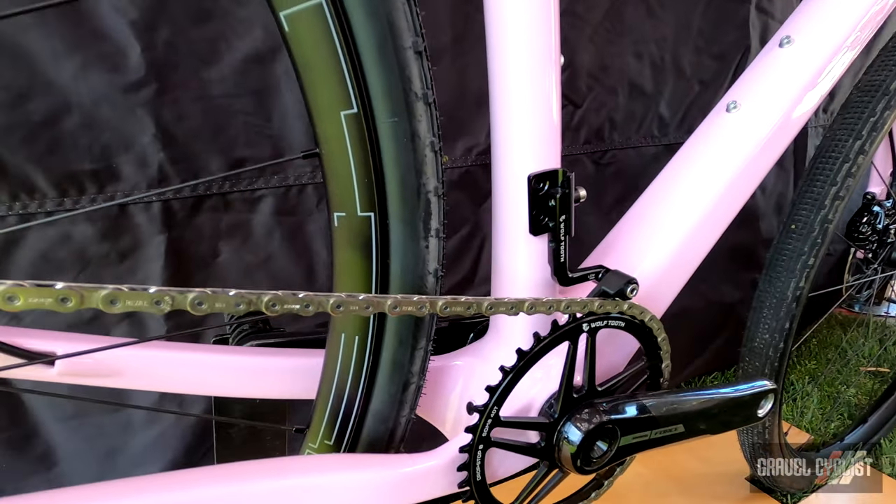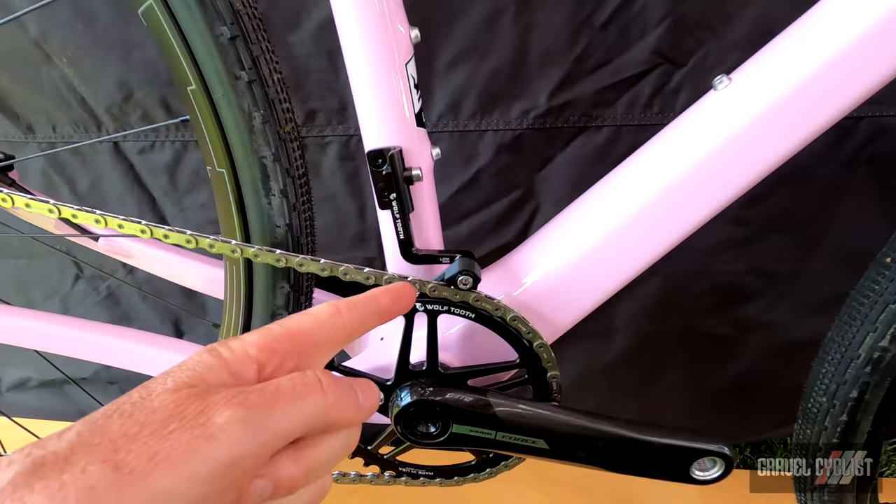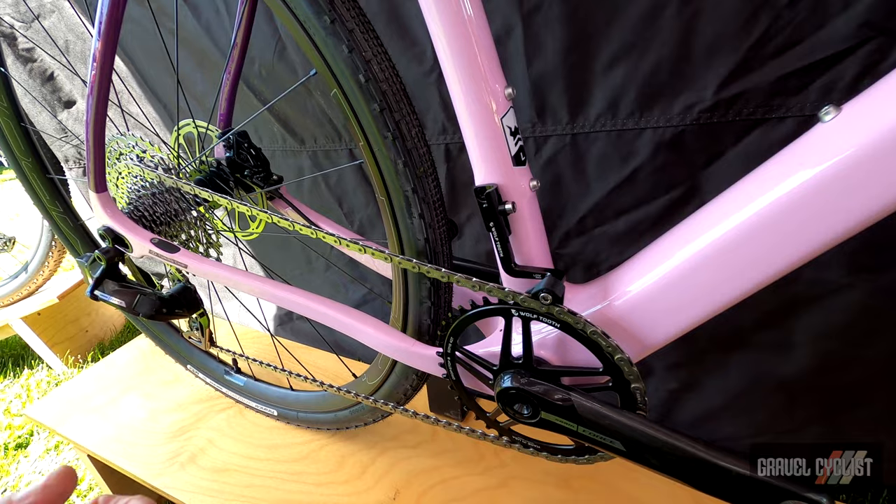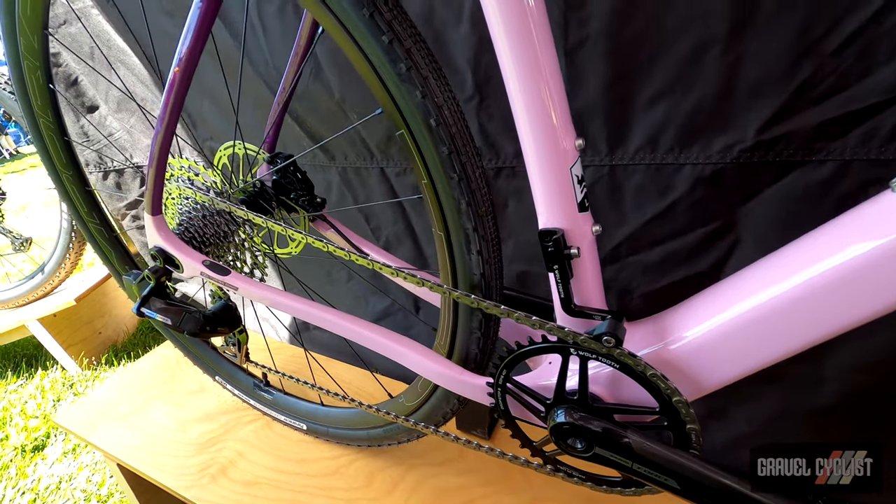Very interesting tech that's very svelte, and apparently this tested as the most aerodynamic chain retention device on the planet — so there's that.